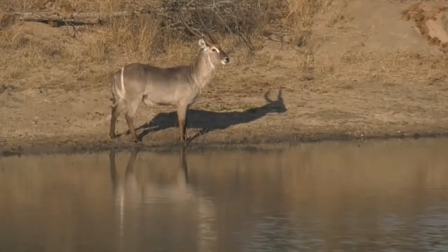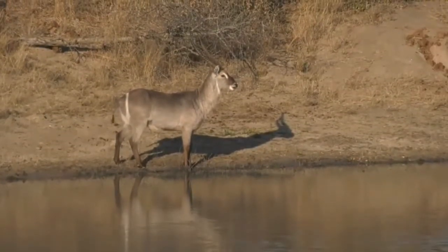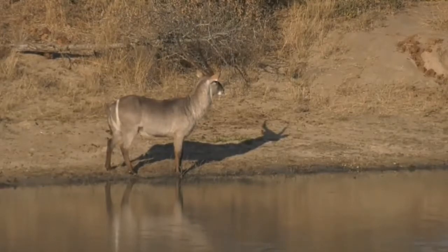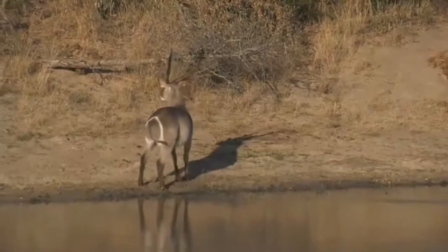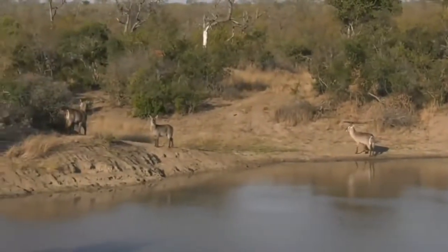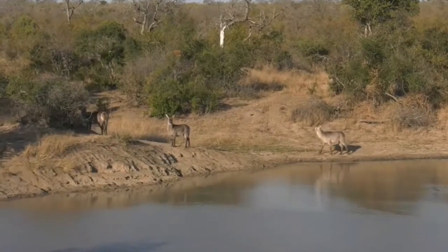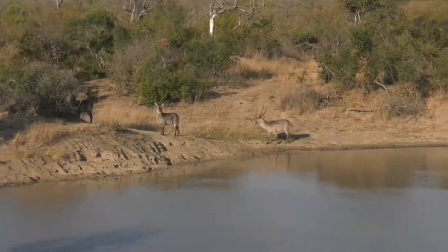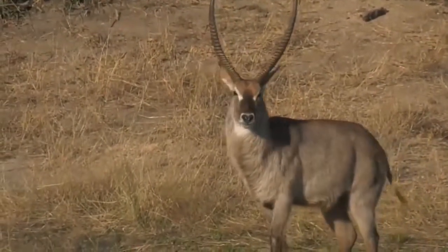The hippos aren't here anymore, but we do have some friends in the form of waterbuck — and isn't that a beautiful bull? There's actually quite a few of them but he's the most impressive. He's got his females with him and he's been drinking for the last couple of minutes. They drink every single day, and on a hot day like today it wouldn't surprise me if they drank twice. Look at the size of those horns — that would be a fantastic meal for the Nkuhuma lions.